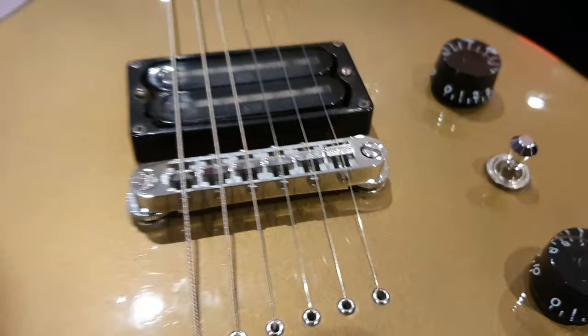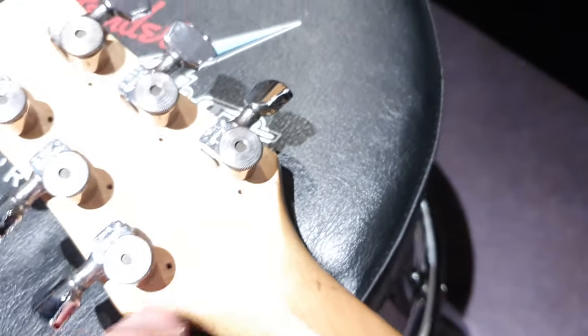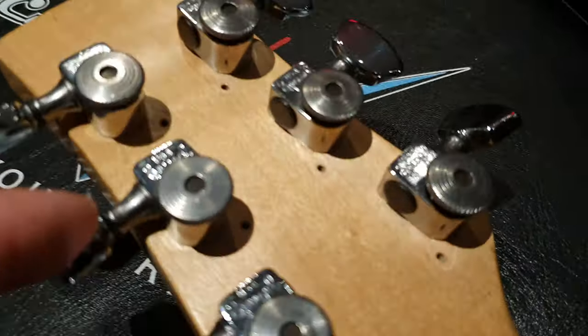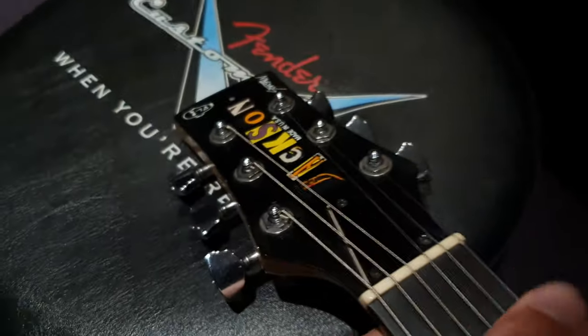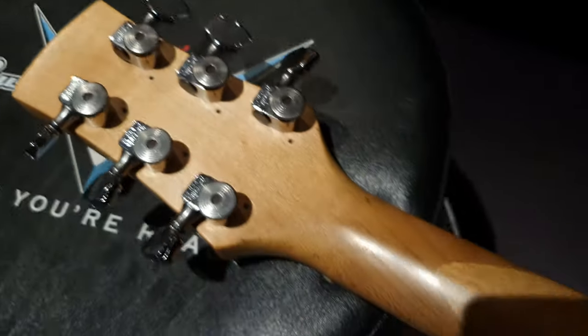It's got an upgraded Tone Pros bridge — the original is in this little bag over here with the poles or pegs, all in the bag. The tuners have also been upgraded. Original Jackson tuners are all present with the screws, and it's got USA Spurzel locking tuners. Before you freak out about extra holes — there aren't any. These locking USA Spurzel tuners are secured by the nut on top, so no extra holes drilled. If you want the Jackson tuners put back in, you pop them in, screw them in where the screw holes are, and there are no exposed holes. No big deal.